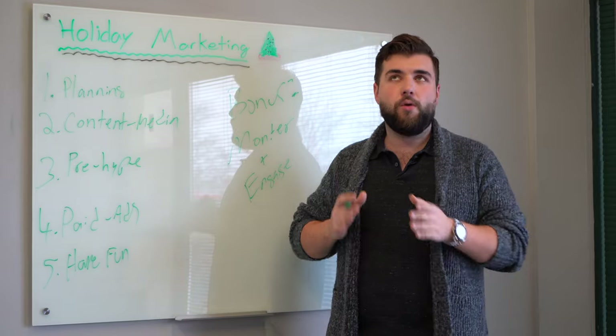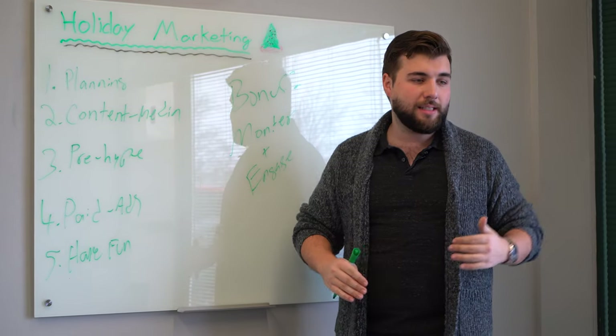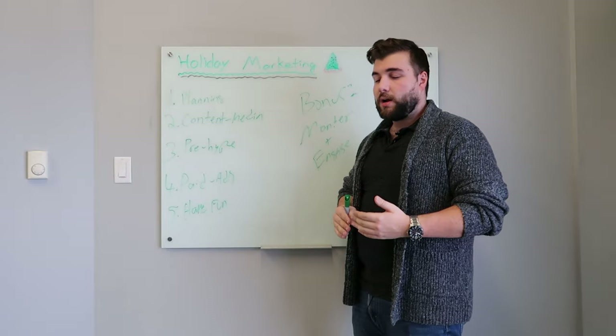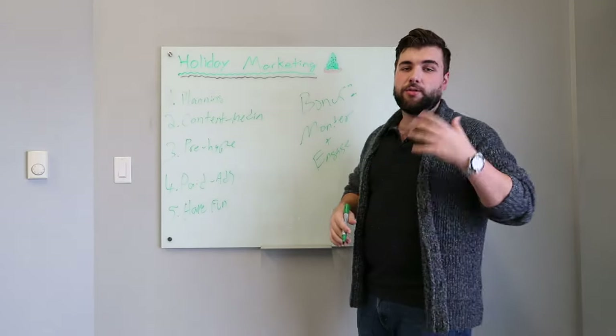Look at that and ask: what went right? What made that do better than the other one? Take that and try to add it to the rest of what you're doing that season, so that by Christmas time your marketing is narrowed right in. You know what you're trying to say, you know what works — put it all in there and learn from the content as you go.